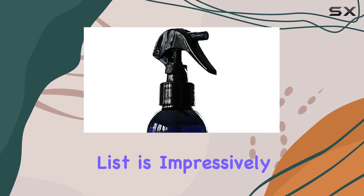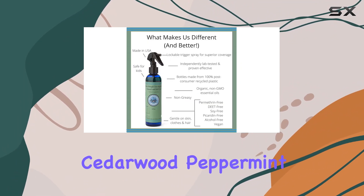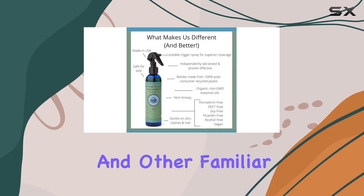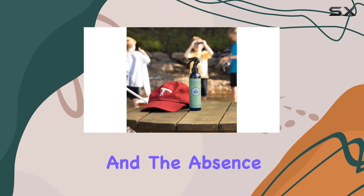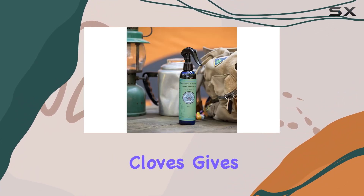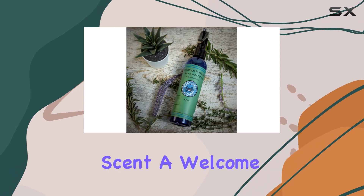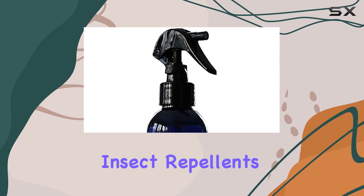The ingredient list is impressively natural, featuring rosemary, cinnamon, cedarwood, peppermint, and other familiar essential oils. I appreciate the transparency and the absence of harsh chemicals. The addition of vanillin, derived from cloves, gives it a pleasant vanilla spice scent — a welcome change from the often overpowering smell of many insect repellents.